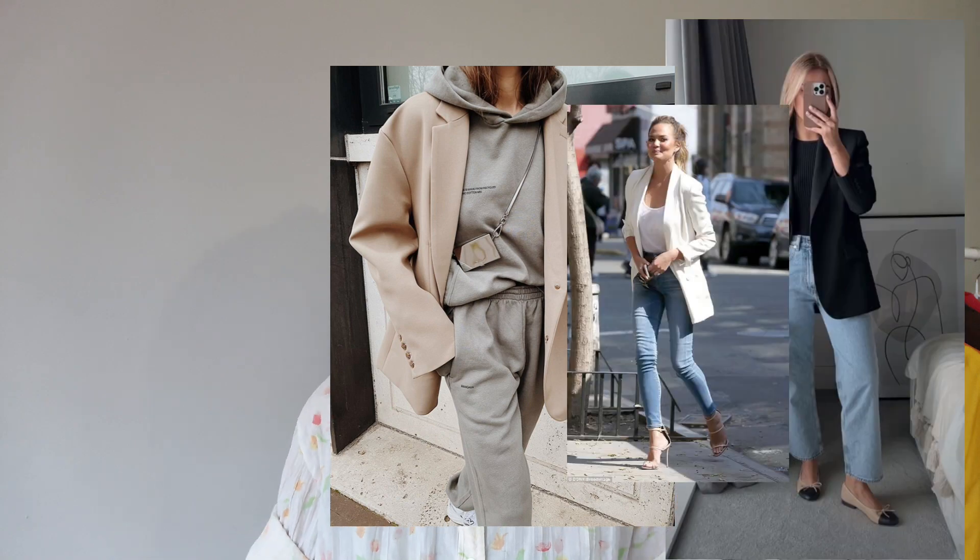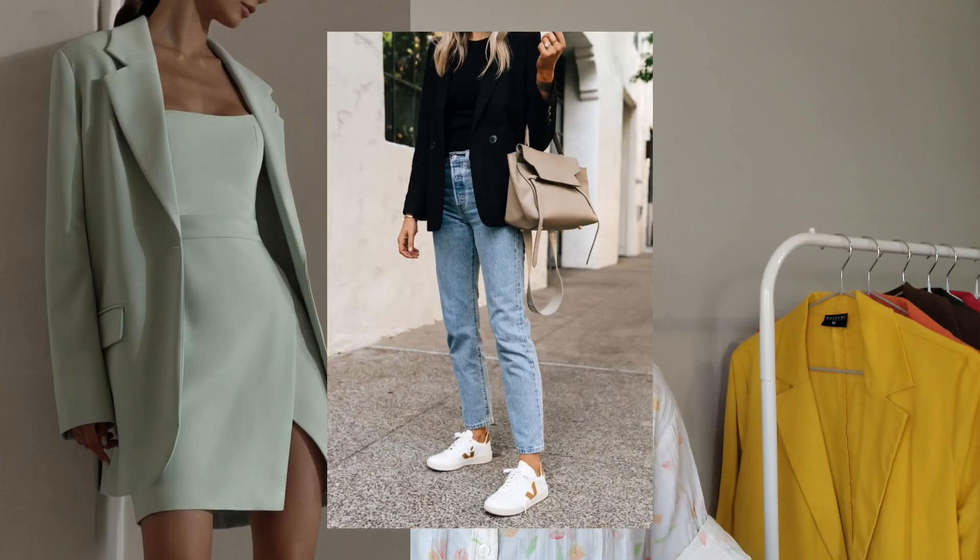Hi everyone, welcome to my YouTube channel. My name is Elseby. In today's video I'm going to share with you my blazer collection — they are quite slouchy blazers, not those traditional fitted blazers. I absolutely love blazers; I feel like they can dress up any outfit. You can wear track pants, jeans, skinnies, a skirt, a dress, sneakers, heels — whatever you want — and you will look dressed up instantly.